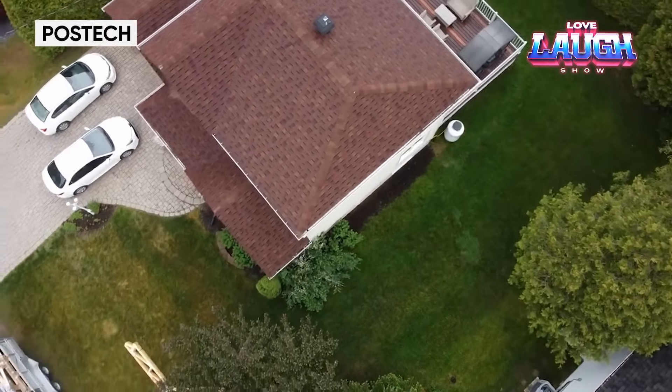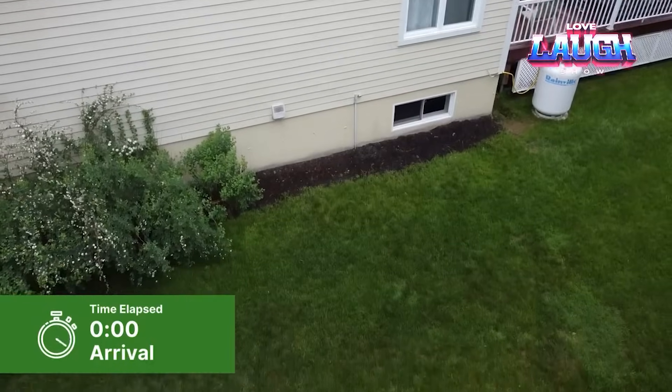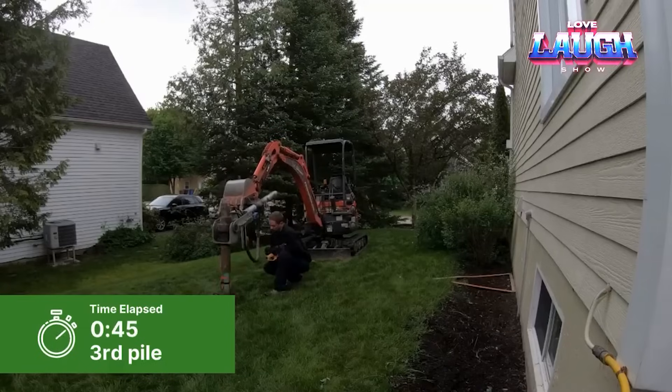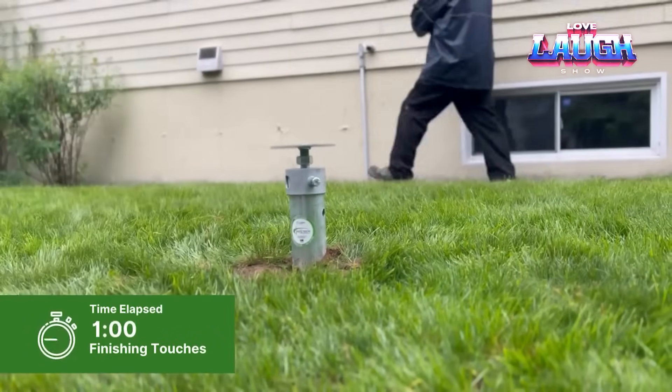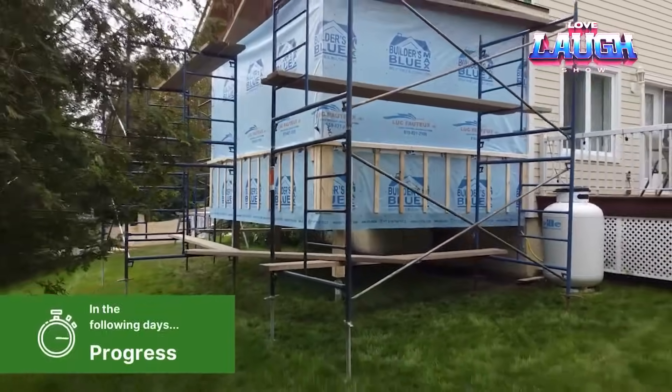Over one and a half million screw piles and 200,000 projects — Post-Deck screw piles knows how to impress customers. Its piles are far more versatile than concrete piles. They are placed in just a few hours with no waiting for curing, can be worked on any time of year, and not only on any soil but also on rock.